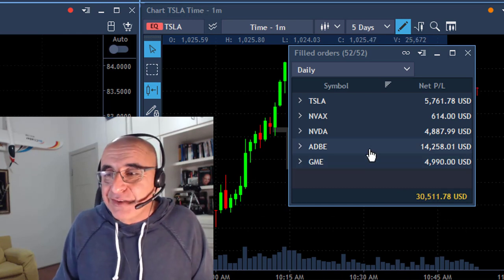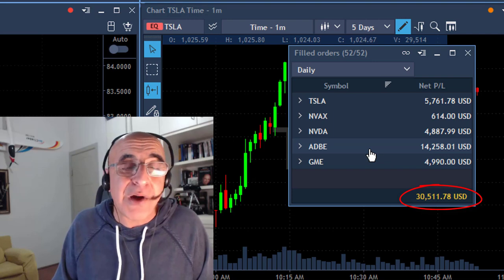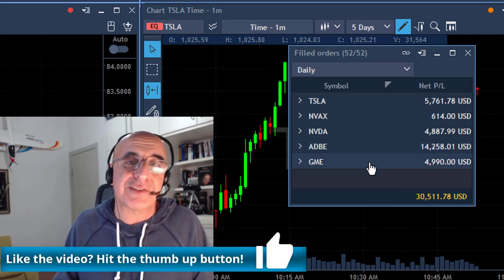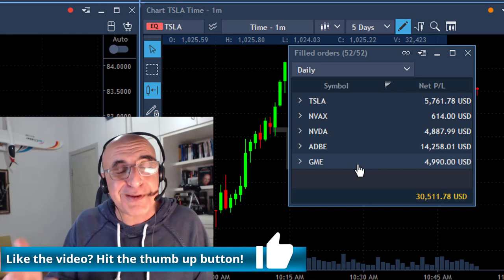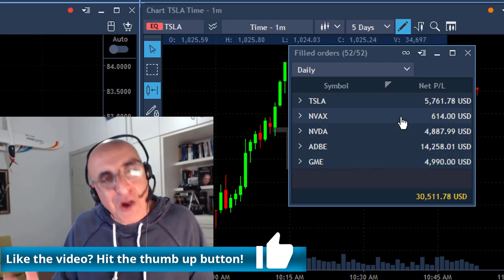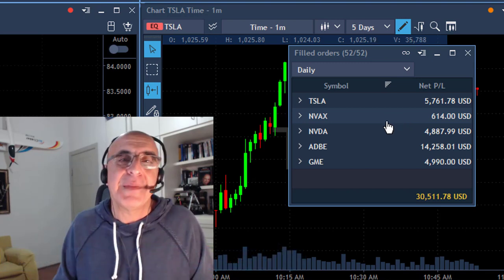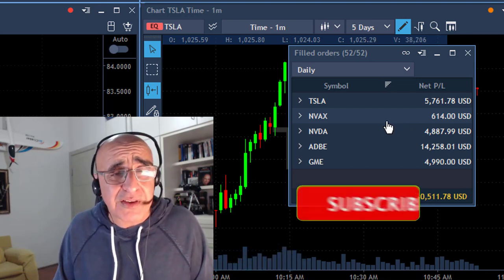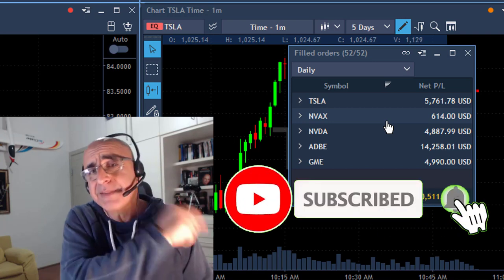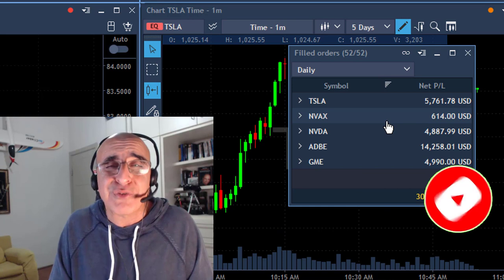If you liked this video — just $30,000 in less than one hour — please give me a like. More likes help my channel, and more people in the channel helps people learn more about day trading. So I hope you liked it and I hope you can support my channel with a like. You can subscribe to this channel if you're not already subscribed — there's a button right here. You can hit the notification bell if you want to be notified of my future uploads.